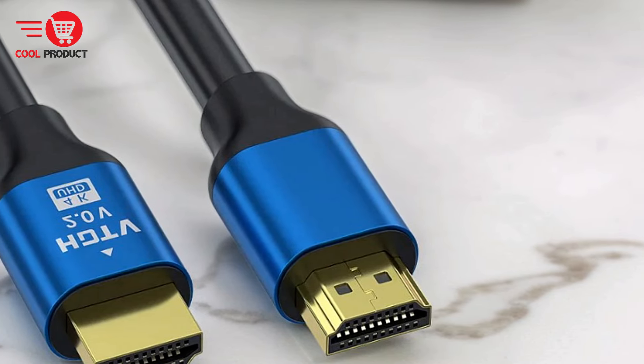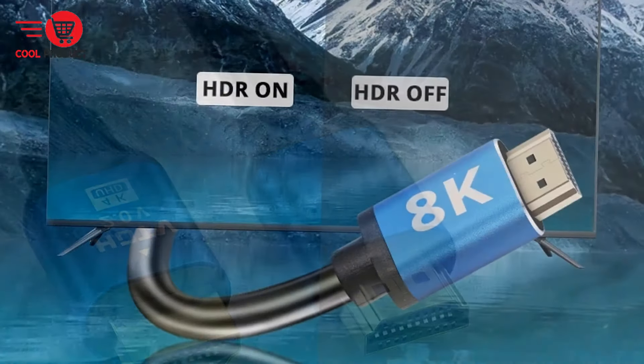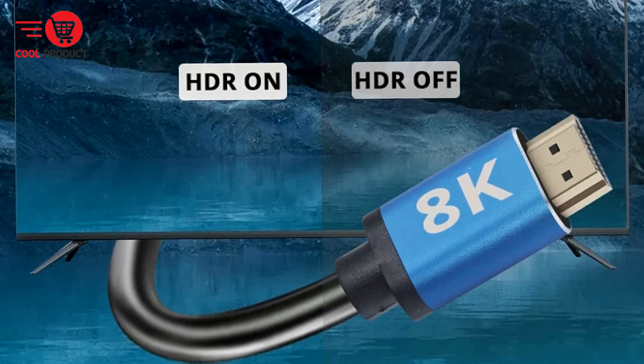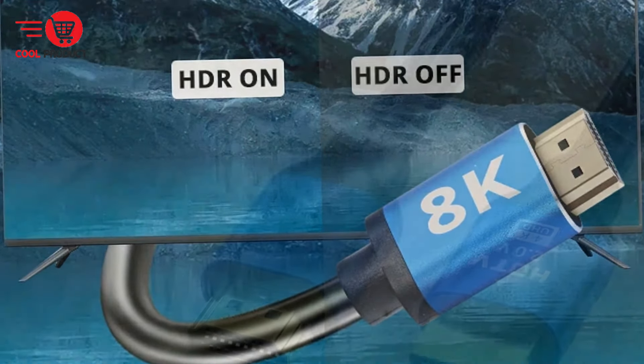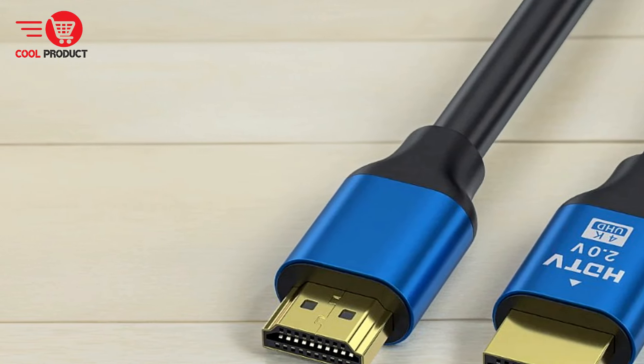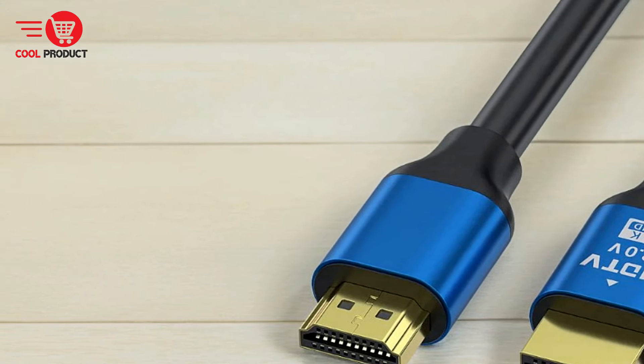Immersive 3D Vision: With advanced stereo image technology, the NNBLY Hicks 188K Cable creates an immersive 3D vision that makes you feel like you're right there in the action. Whether you're watching movies, playing games, or exploring virtual environments, the cable brings your content to life with depth and realism.